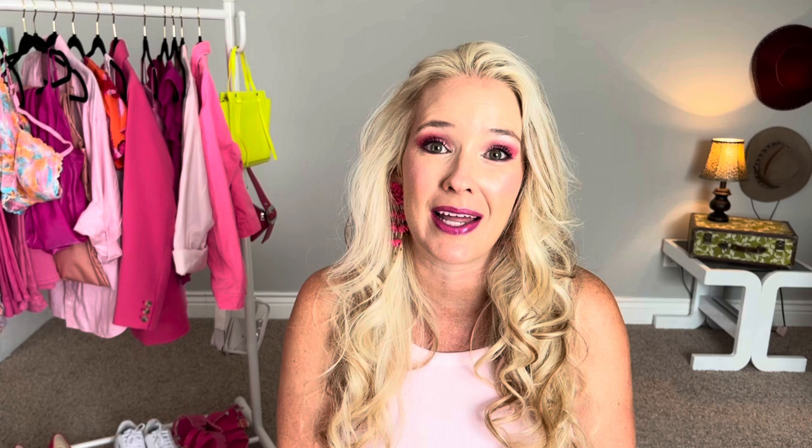Thank you so very much for being here. I appreciate all your support and your comments. If you haven't subscribed, please feel free to subscribe so you can see future videos. Remember, be kind — it doesn't cost a thing. Until next time, bye friends!